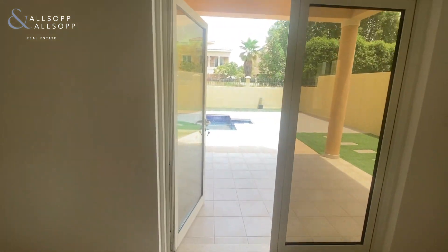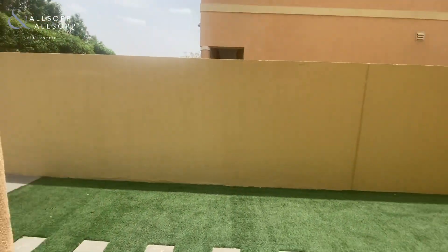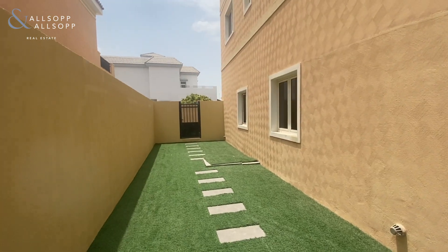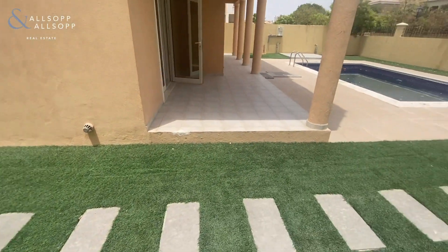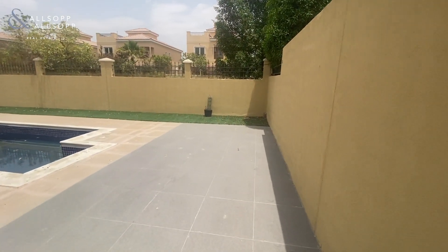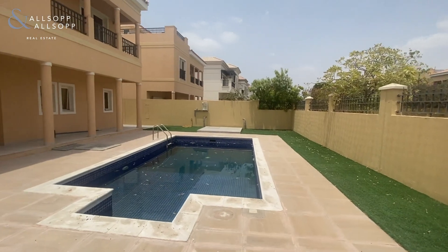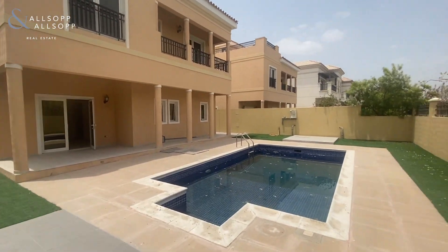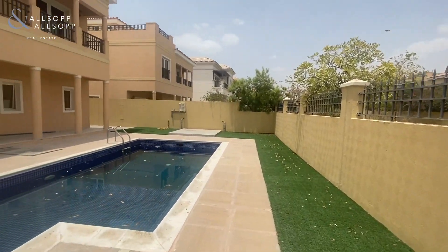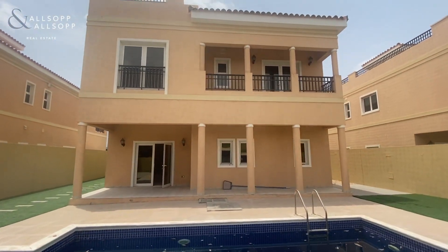We'll head outside first so you can see the back garden. You have access to the front through the side gate. As you can see, we have artificial grass and paving stones landscaped very nicely, a private pool, and still plenty of room for entertaining, seating, barbecues, etc. We are in a very quiet location of the villa project — a single-row property backing onto an extremely quiet internal road. As you can see, fully detached Mazaya A1.